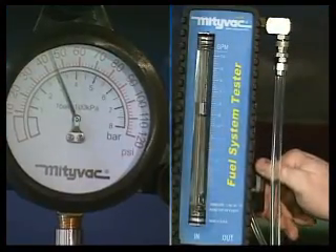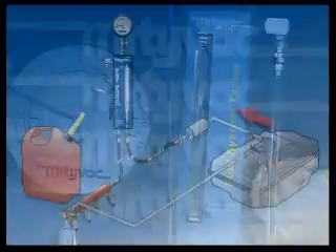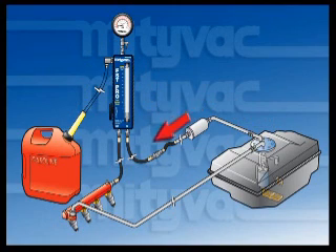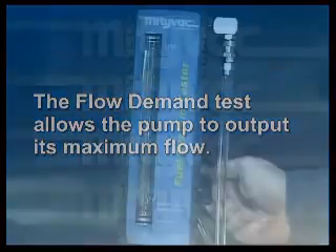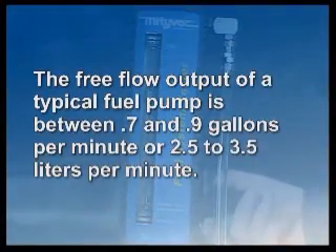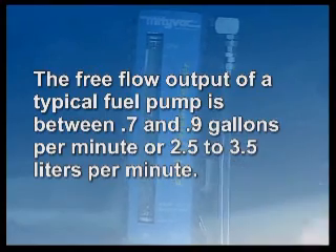The flow demand test is performed by rotating the valve past the closed position, straight up to the bypass position. With the valve pointing up, the flow of fuel is routed through the bypass port and hose and into the reservoir. All restriction to the flow of fuel is removed, such that it flows freely into the reservoir. This allows the pump to output its maximum flow, the value of which can be read on the flow meter. The free flow output of a typical fuel pump is between 0.7 and 0.9 gallons per minute, or 2.5 to 3.5 liters per minute.